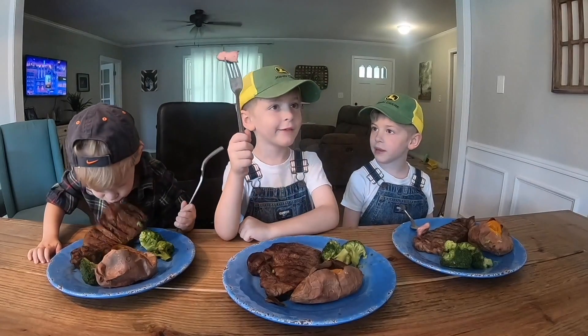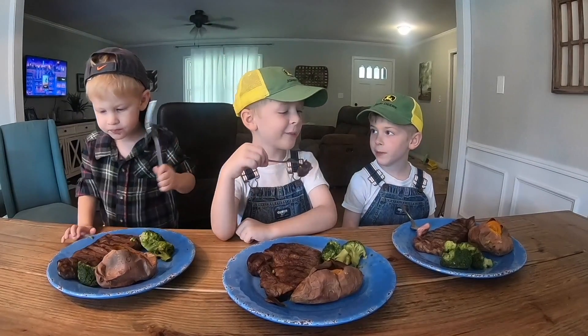Thanks for watching today. Y'all please like, share, and subscribe. See y'all next time. How fresh is a steak? If it were any fresher, it would still be Grayson.